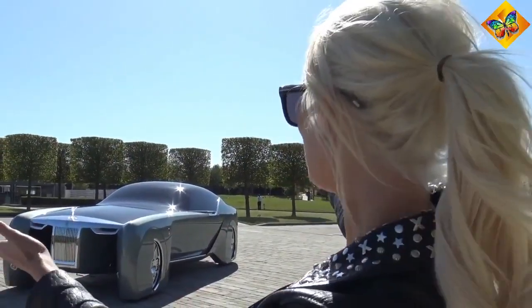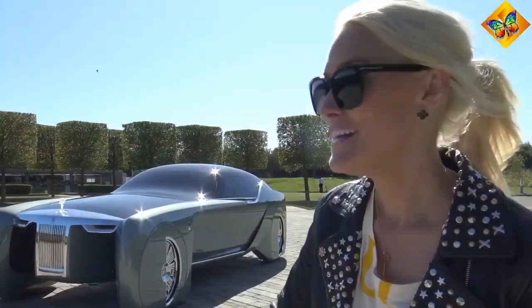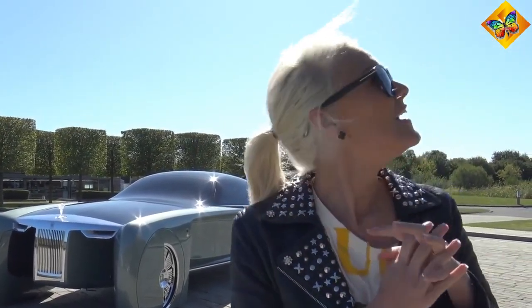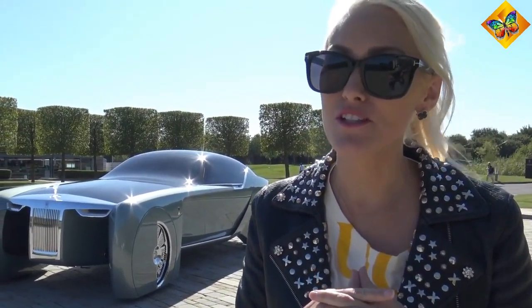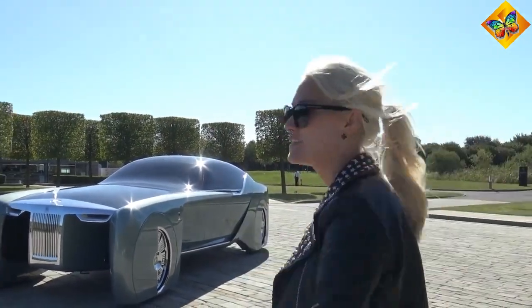What's up, Supercar Blondie here at the home of Rolls-Royce. I've literally flown in for three hours to the UK today to show you this incredible car. Rolls-Royce, massive thank you for setting this up. They have probably for the first time in years brought this car out especially for the Supercar Blondie channel today, so please make sure to subscribe and click that bell.